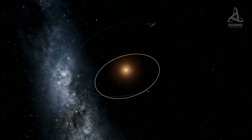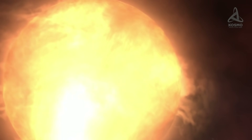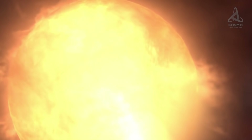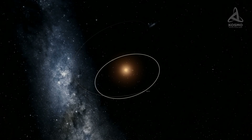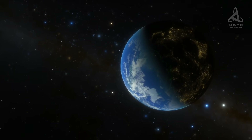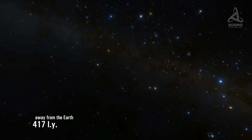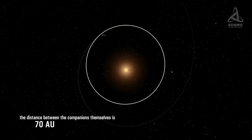Billions of years ago, this object used to be a yellow dwarf, and today Mira's stellar travels are coming to an end as it is now in one of the final stages of a star's life. Speaking about its system, it comprises two stellar companions: Mira A, a red giant, and Mira B, a white dwarf. Both objects are about 417 light-years away from our Earth, and the distance between the companions themselves is 70 astronomical units.